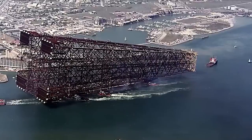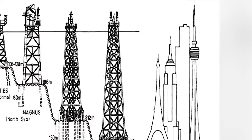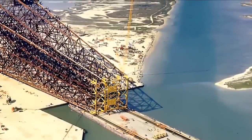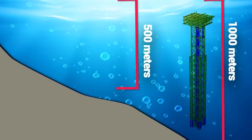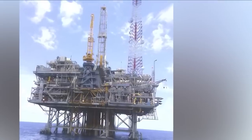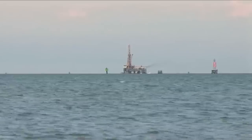Most oil rigs like Bullwinkle are static and are used for drilling up to 500 meters deep into the ocean floor. However, oil and gas can also be found much deeper. For depths between 500 to 1,000 meters, engineers may use compliant towers — tall and narrow structures made with concrete and steel, designed to endure greater forces as they can sway with the waves.